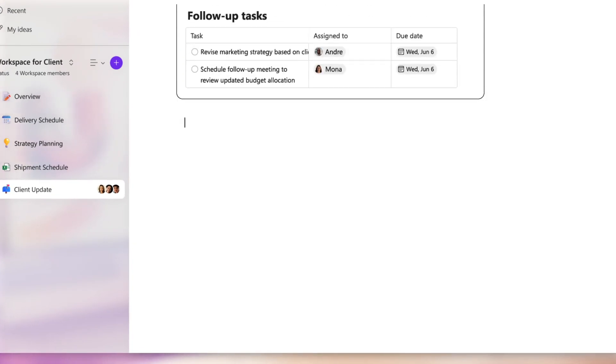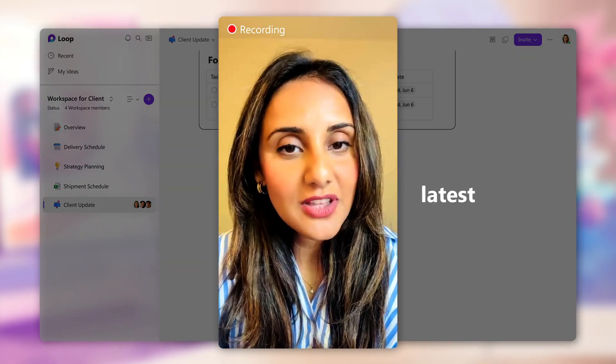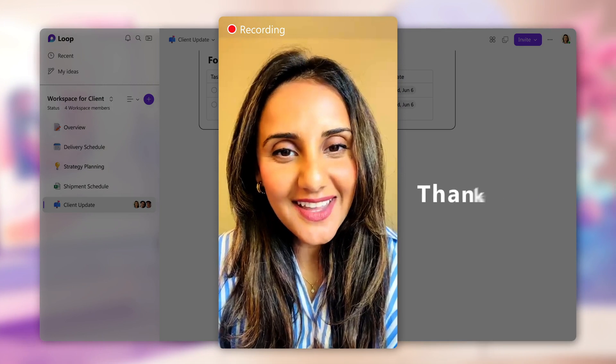I can also record and post short videos like this one. Hey team, wanted to check in and see if everyone reviewed the latest project info from the client. Thanks.